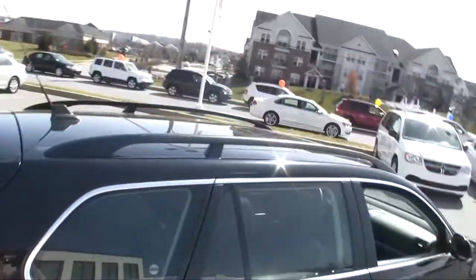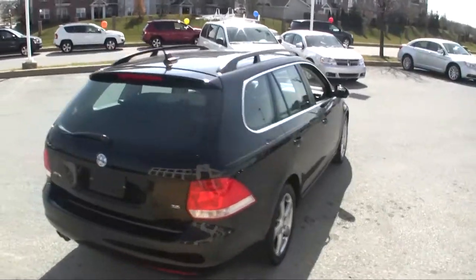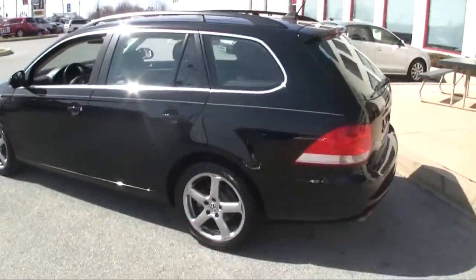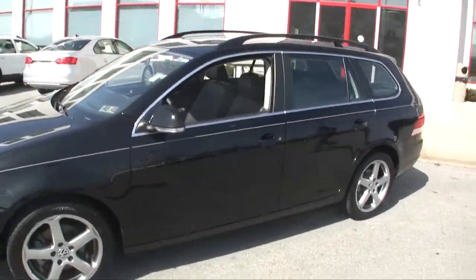Now I know you're saying, oh it's a wagon, I really don't want to drive a wagon. Folks, it's not like a wagon when you were a kid with the vinyl wood on the side and the seat that folds back. This vehicle has just about as much space in the back as a sport utility, weighs a lot less, gets a lot better gas mileage, and it's a very attractive car too.